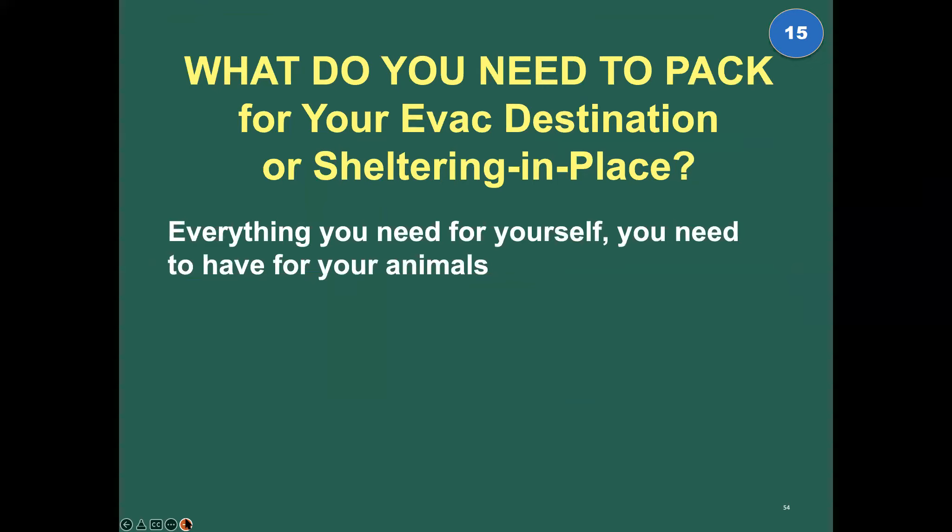What do you need to pack in your car for your evacuation destination or sheltering in place? This is like a pop quiz. Everything you need for yourself, you need to have for your animals. It's that simple.